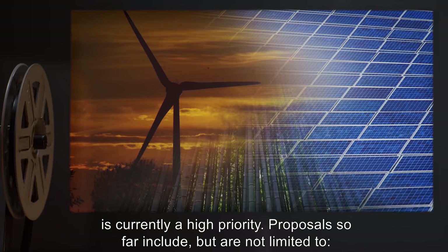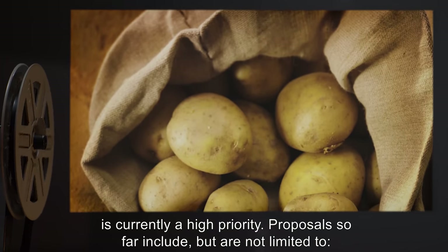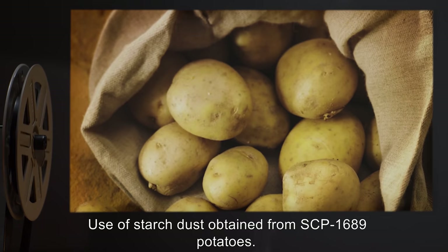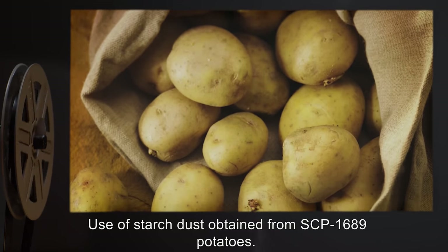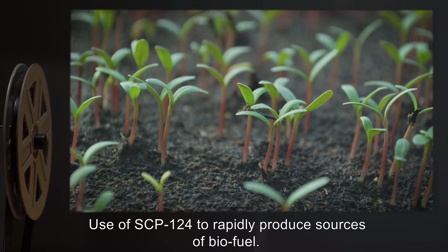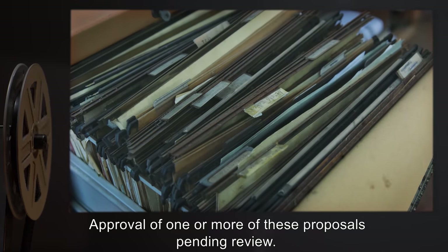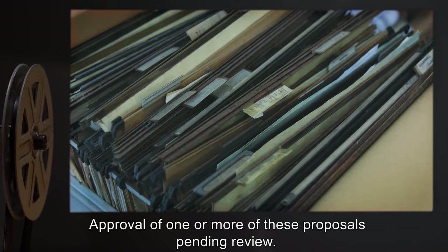Addendum Two: Due to the excessive resource requirements in keeping SCP-457 contained, locating a permanent renewable fuel source is currently a high priority. Proposals so far include, but are not limited to: use of starch dust obtained from SCP-1689 potatoes, and use of SCP-124 to rapidly produce sources of biofuel. Approval of one or more of these proposals is pending review.